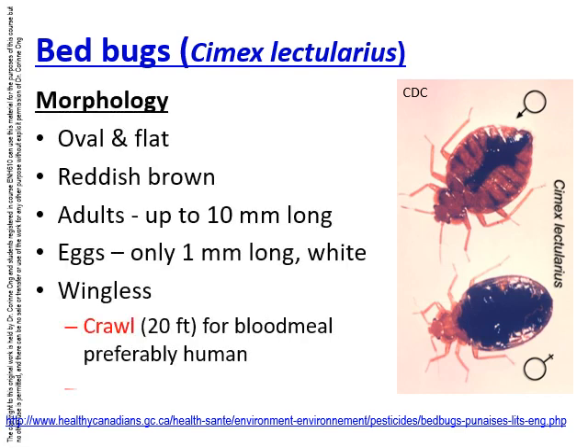Bed bugs are oval and flat, reddish brown in colour, and adults are up to about 10mm long. The eggs are very tiny, only about 1mm long, white in colour and quite difficult to see unless they are all clumped together. They are wingless insects so they won't be able to fly or jump, but they can crawl a very long distance — up to 20 feet — to obtain a blood meal, preferably from a human.